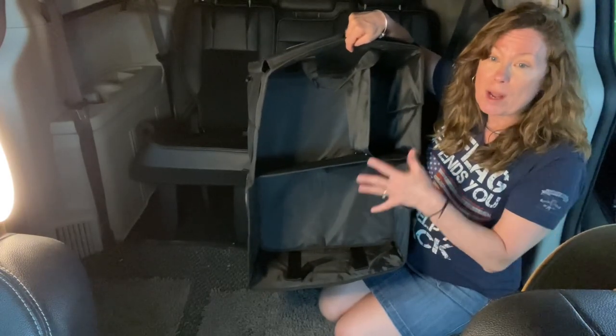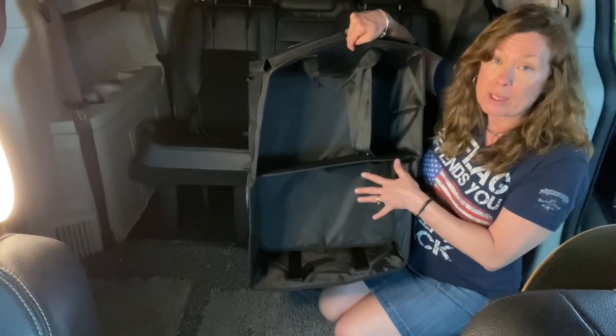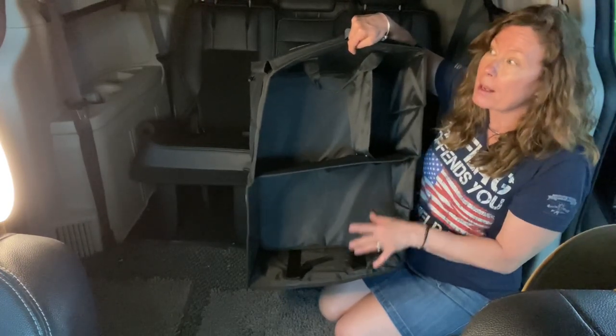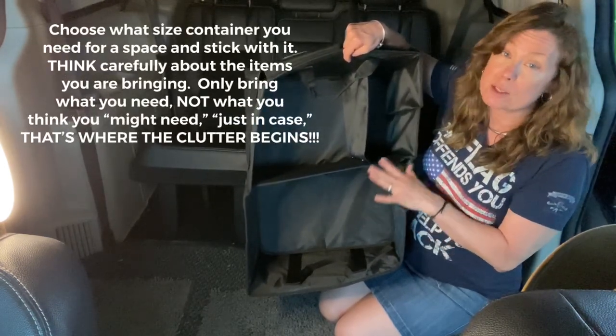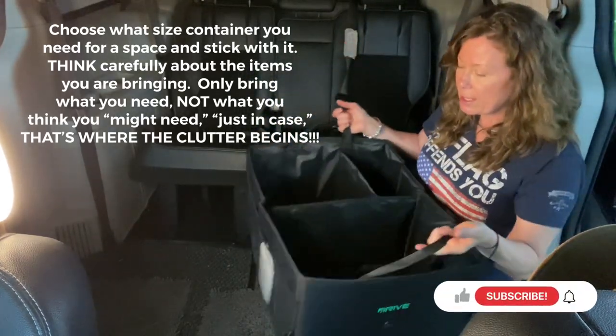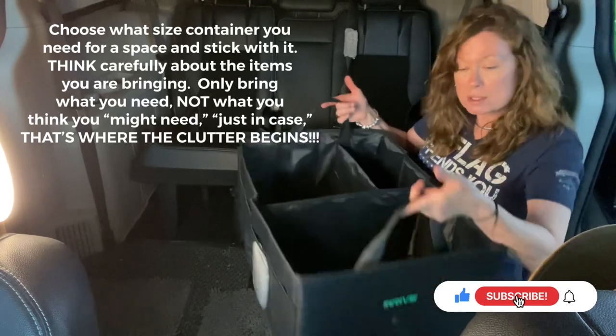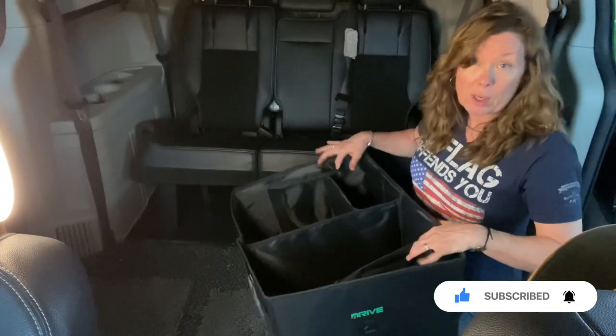The idea is to make sure that whatever container you're bringing for your clothing is going to keep your clothing. You're not going to say, 'I have so much more stuff, I need to get a bigger container.' No — that's where the clutter begins, and we do not want that. This has two handles, so I fill it in the house, bring it back, shove it under my bed, and we call it a day.